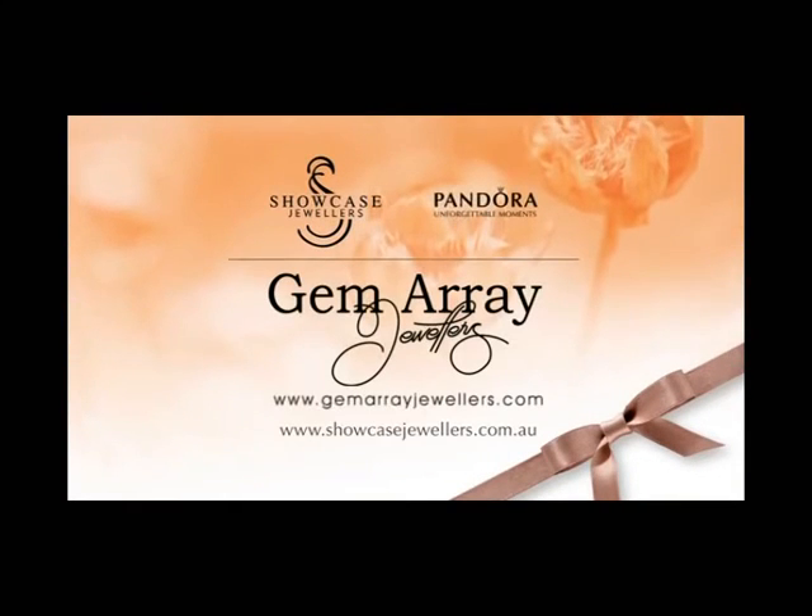With so many new pieces, you're sure to find something you love at your participating Showcase Jewellers.